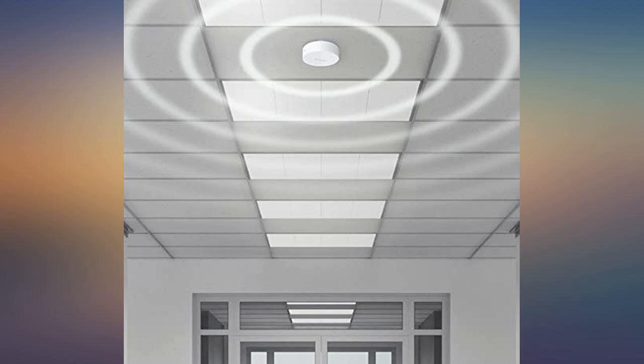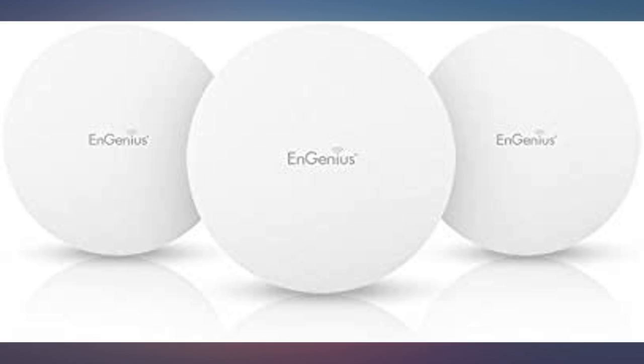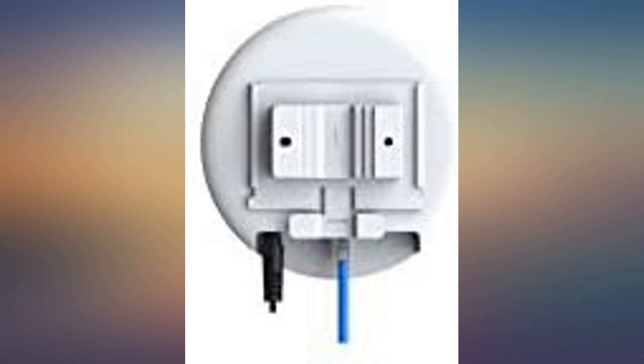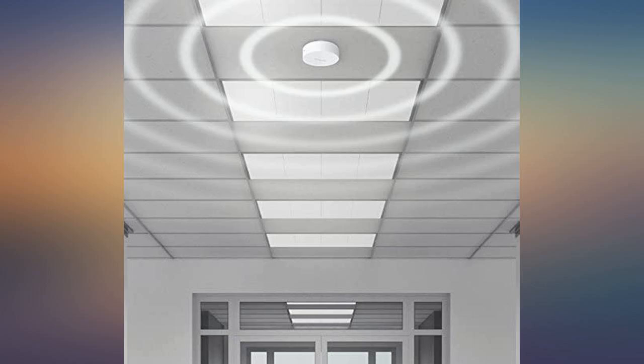The new APs replaced some NGenius ECB600S I had running in the same configuration. The configuration of the UAP-330s was much easier to set up due to the switch's ability to manage the APs. I have noticed a lot better performance and stability with the new UAP-330 APs than what I had on the ECB600S prior.